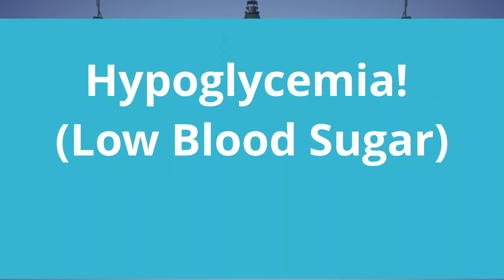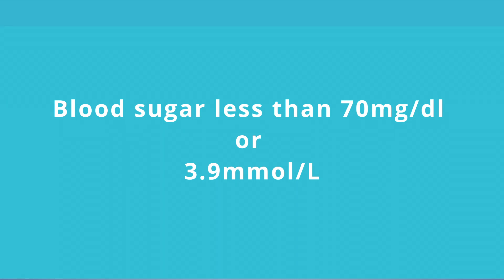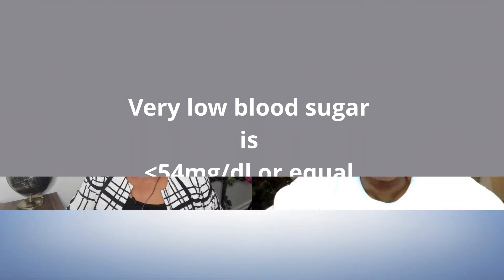So we'll be talking about hypoglycemia. I just want to start off with letting you know what is hypoglycemia. Hypoglycemia means low blood sugar. And how low is low is the first question. So clinically, when you're checking your blood sugars by finger sticks or even in a serum blood level, low sugar clinically is less than 70. A severely low blood sugar is 54 or less.